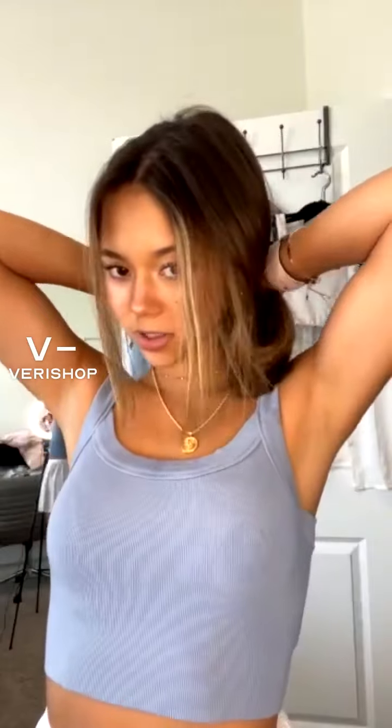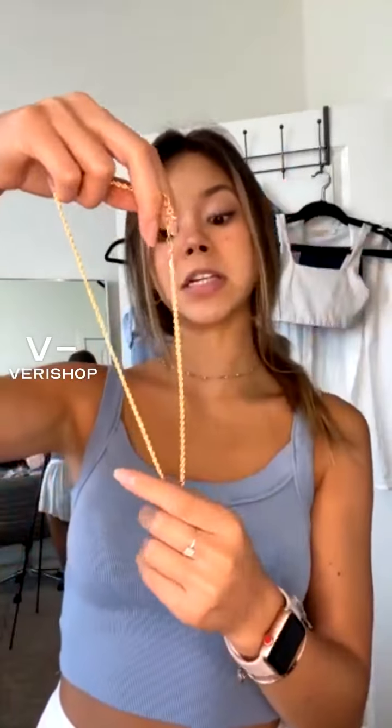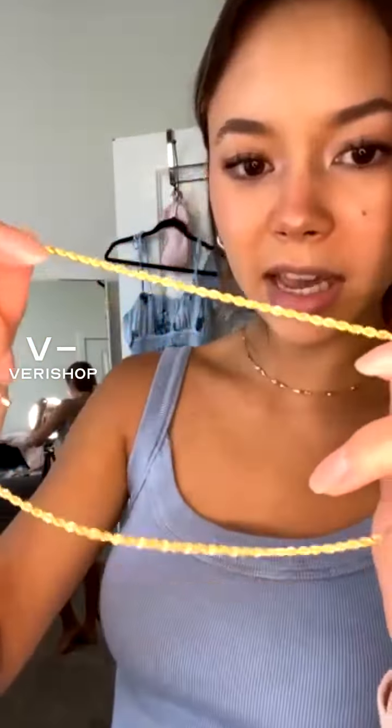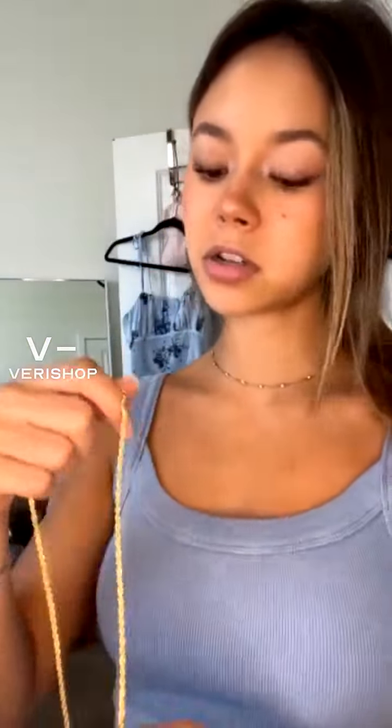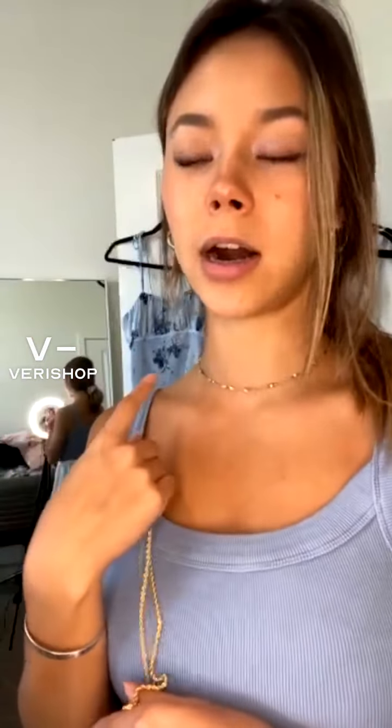I'll take it off so you guys can see up close. It is really, really beautiful and perfect for layering. It has a rope chain, so it's kind of that twisted look. It is a lot thicker. It has the two-inch extender on it, so you can make it a little longer or a little shorter, whatever you like, depending on what other necklaces you are layering it with.